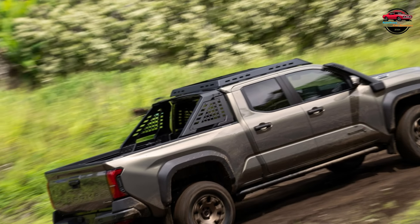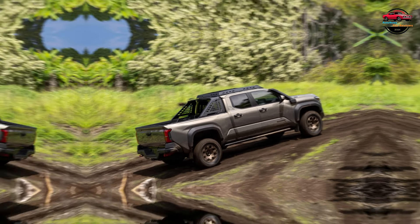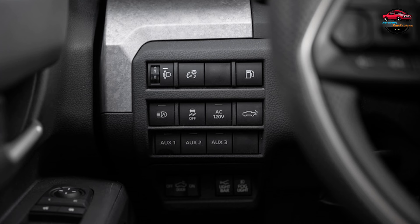The Trailhunter is configured as a four-door double cab — crew cab in Toyota speak — and is available with either the short five-foot bed or longer six-footer. Considered a halo variant on par with the TRD Pro, the Trailhunter factory-developed overlanding rig gets the upper echelon when it comes to standard equipment.